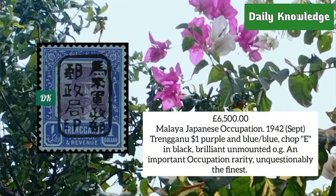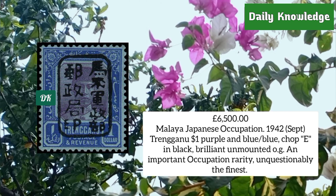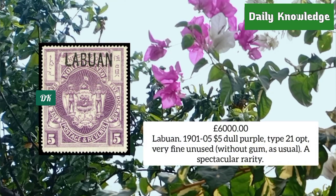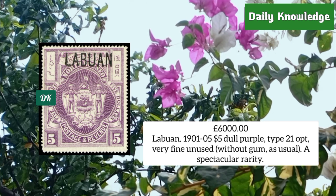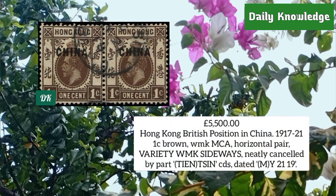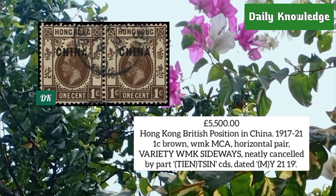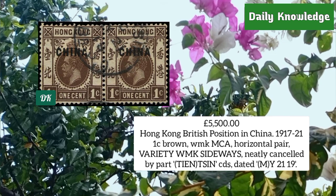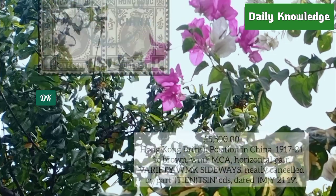Malaya Japanese occupation 1942, Trengganu, one dollar purple and blue with blue chop in black, original gum. Next is Labuan 1901, five dollar dull purple, type 21 overprint, very fine unused without gum. From Hong Kong, British possession in China, 1917, one cent brown, watermark MCA, horizontal pair — the watermark is sideways.